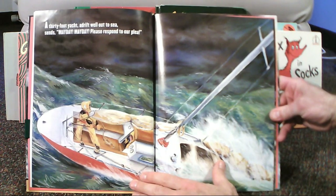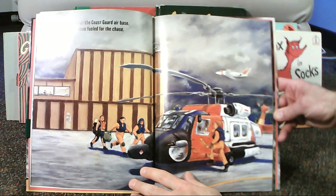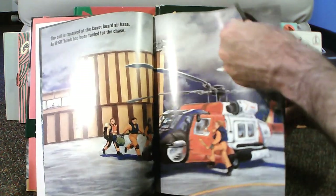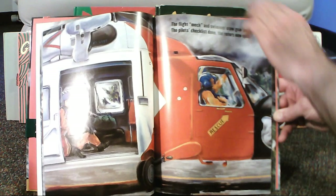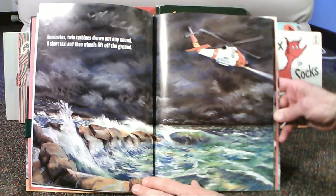A 30-foot yacht adrift well out to sea sends Mayday Mayday, please respond to our plea. The call is received at the Coast Guard airbase. An H-60 Hawk has been fueled for the chase. The flight mech and swimmer stow gear and belt in, the pilot's checklist done, the rotors now spin. In minutes, twin turbines drown out any sound. A short taxi and then wheels lift off the ground.